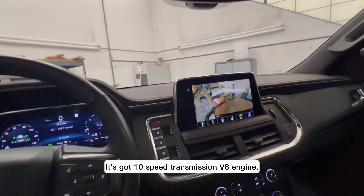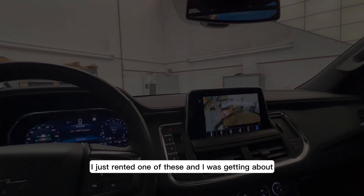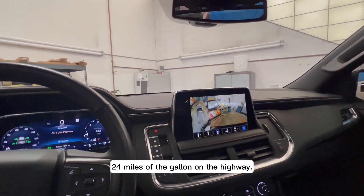It's got a 10-speed transmission and a V8 engine, and it still gets great gas mileage. I rented one of these and was getting about 24 miles per gallon on the highway.